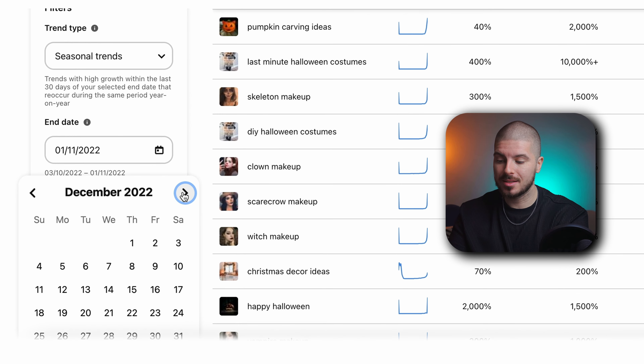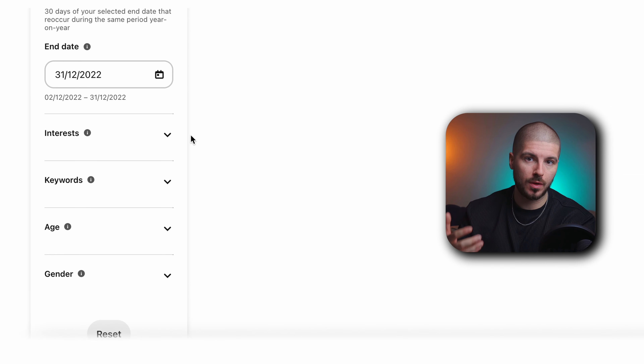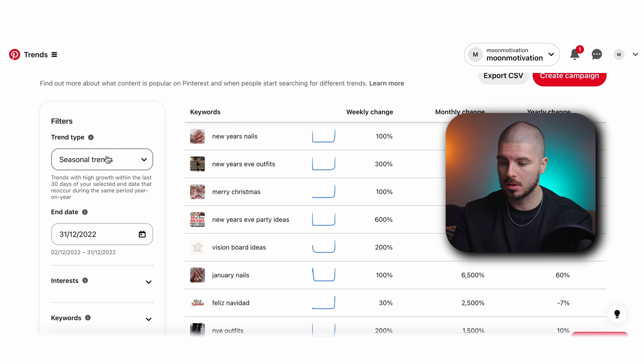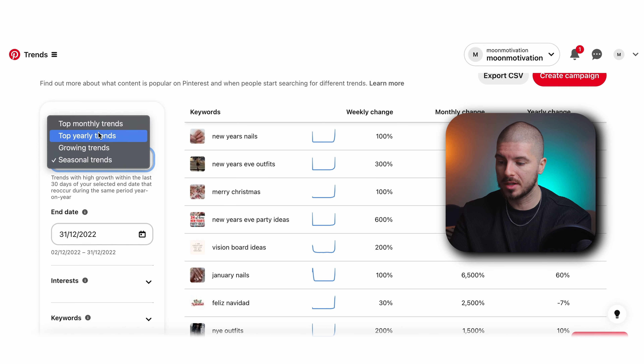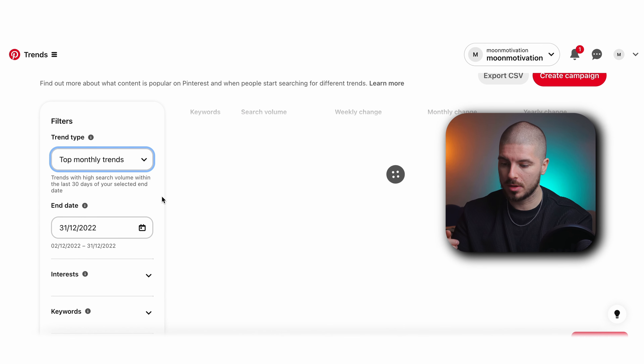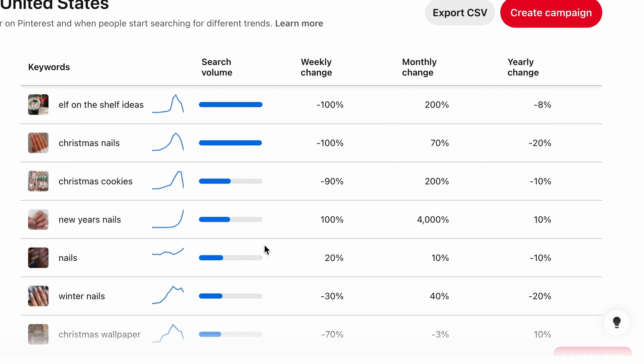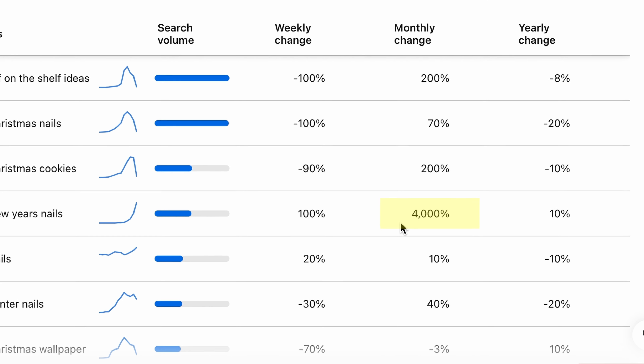You're probably thinking: what do you concentrate on? Luckily, we have history right here in Trends. What you want to do is go to your end date — I would put the end of December, the 31st — and it should start giving you what was trending during that period for the last month. You can put seasonal trends or growing trends. Looking at top monthly trends for that month last year: elf on the shelf ideas, Christmas nails, Christmas cookies. You can see what is in demand — it changes to new year nails with a 4,000% surge.